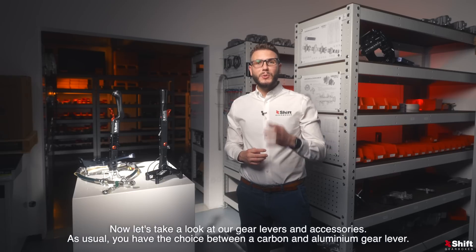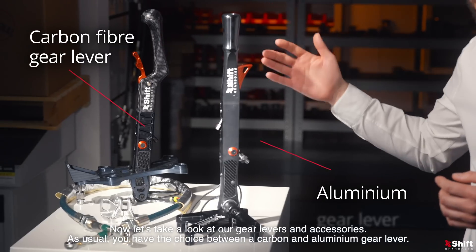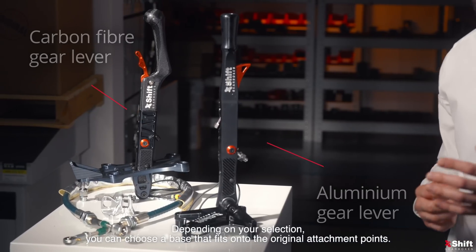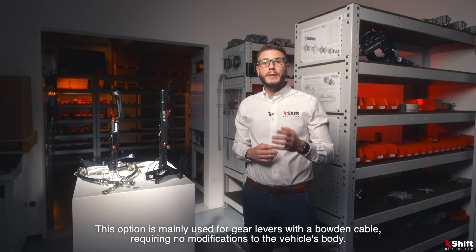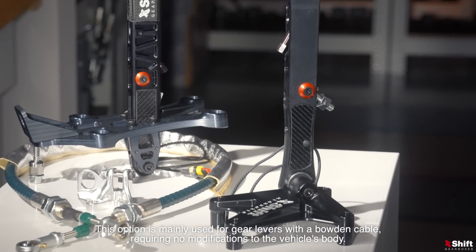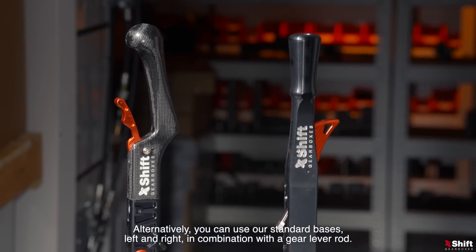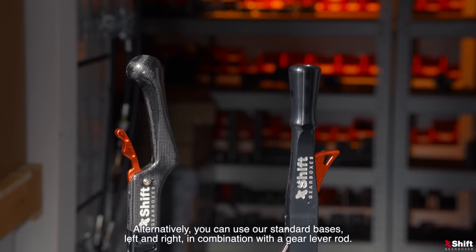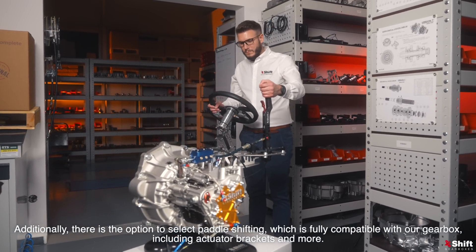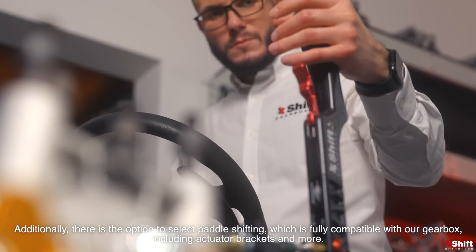Now let's take a look at our gear levers and accessories. As usual, you have the choice between a carbon and aluminium gear lever. Depending on your selection, you can choose a base that fits onto the original attachment points. This option is mainly used for gear levers with a Bowden cable, requiring no modifications to the vehicle's body. Alternatively, you can use our standard bases — left and right — in combination with a gear lever rod. Additionally, there is the option to select pedal shifting, which is fully compatible with our gearbox, including actuator brackets and more.